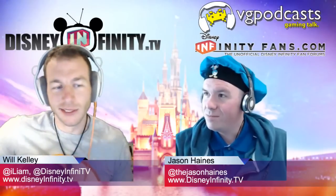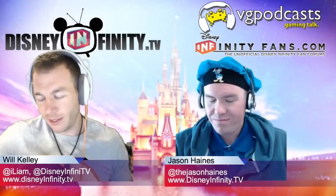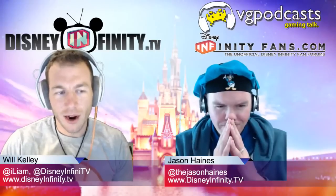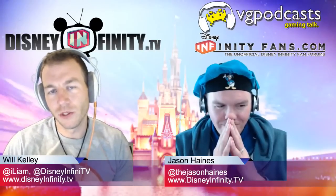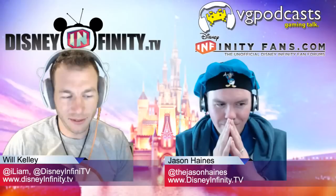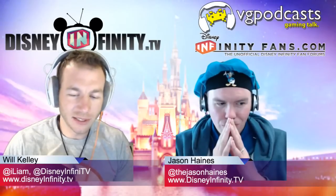First thing is first, I gotta tell you a little story. We mentioned it — I slyly mentioned it on the last episode. Our good friend Stephen Crellin, part of the show, he has had some bad Disney Infinity luck lately and he had a Collector's Edition.